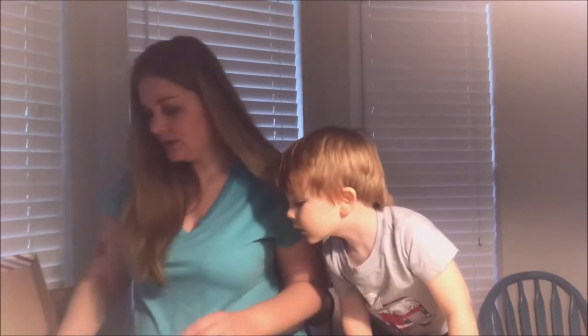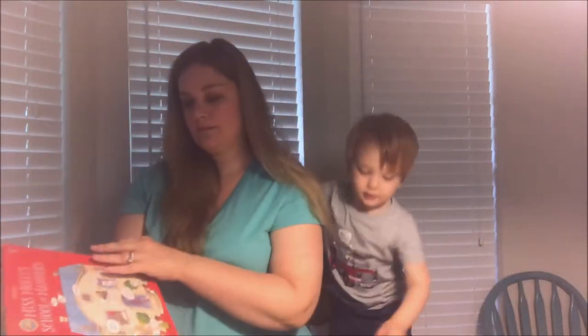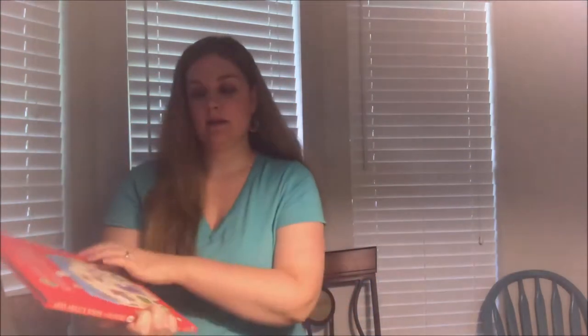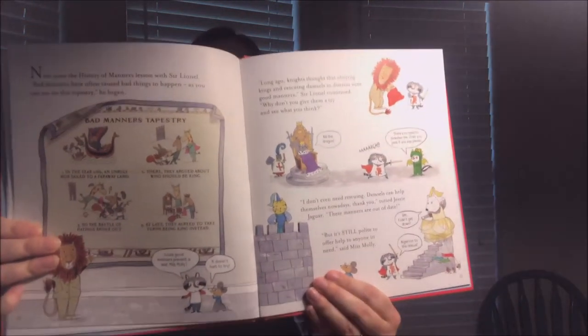James, you need to read 'Miss Molly's School of Manners!' James went in the other room with his dad so I'm going to finish the box by myself. This would be a good one for James — I wonder if it teaches him not to tell mommy and daddy no all the time. It might be for a little bit older kids though, because it has a lot of words, and I'm also scared he'd rip the pages.